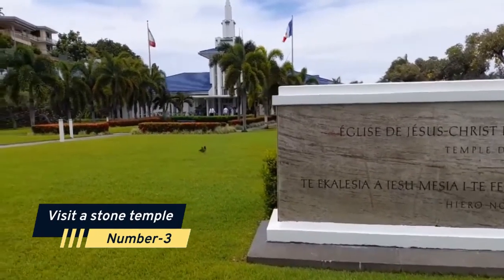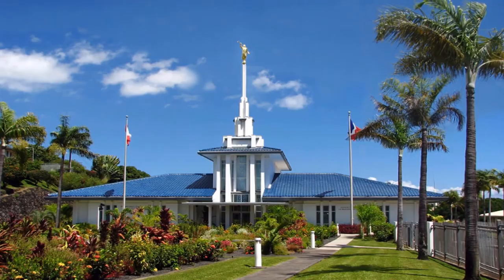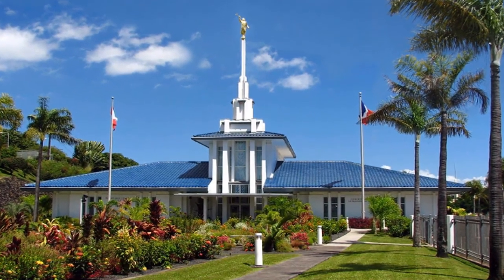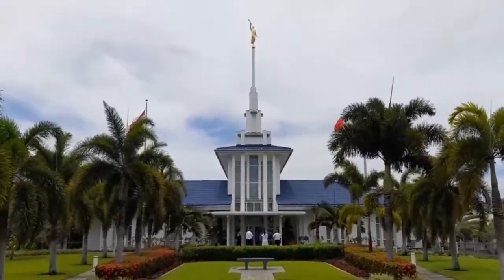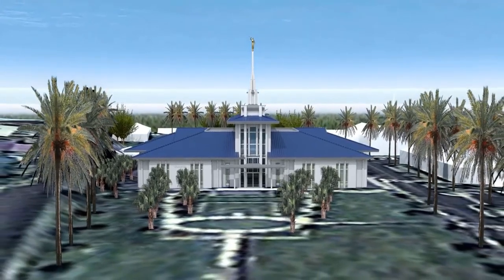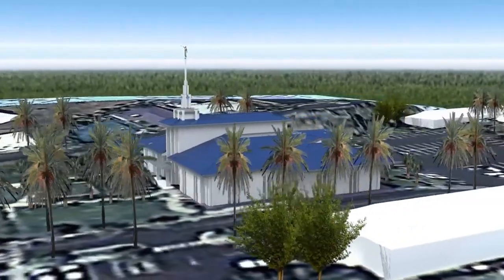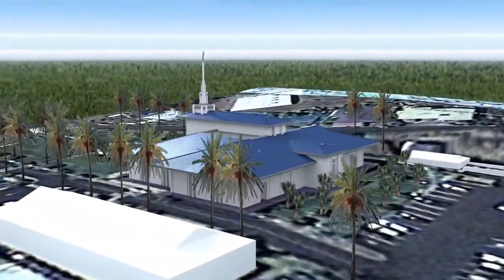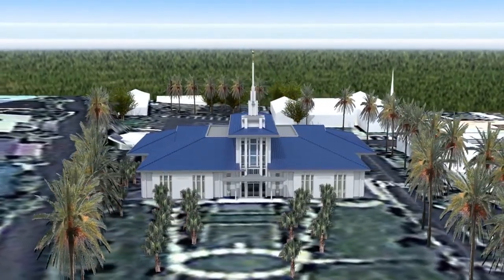Number 3: Visit a Stone Temple. Before missionaries destroyed most of Tahitian culture, residents worshipped their gods at holy spots known as Marae. These open-air temples, distinguished by shaped stones and stepped altars, lacked walls and roofs, allowing worshippers to retain an intimate relationship with the gods. Some structures have been restored, including the complex in Moorea's Opunohu Valley and the Taputapuatea Marae on Ra'iatea Island, which was designated a UNESCO World Heritage Site in 2017.